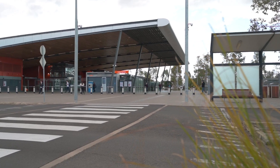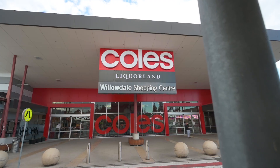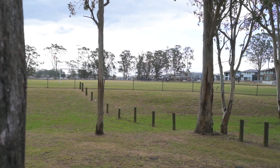Located in Leppington's most sought after pocket, you'll be in the heart of an exclusive community that offers the best of suburban living. The perfect balance between tranquility and accessibility awaits you.